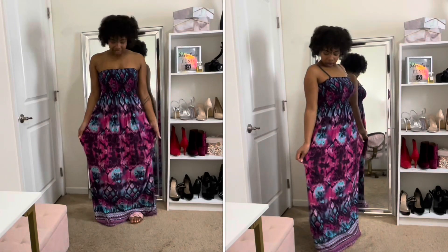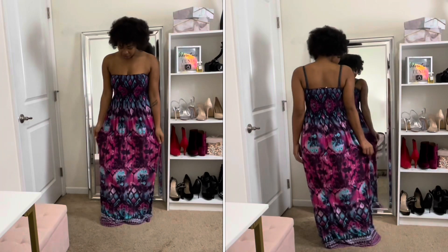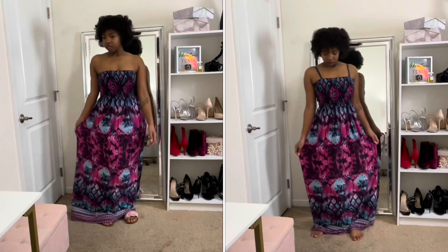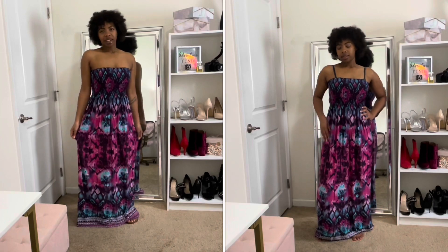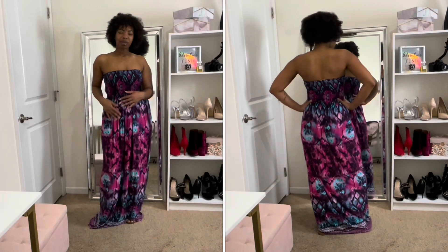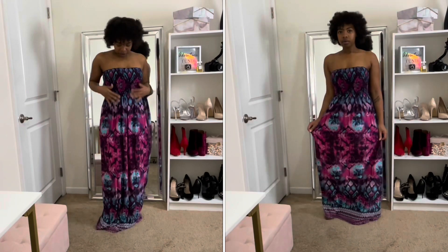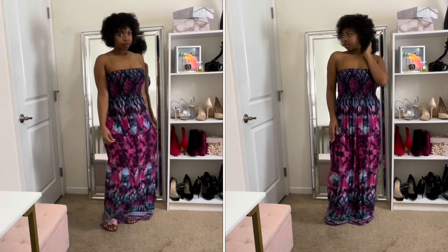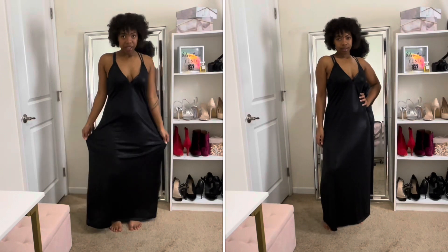Next is this really flowy summer dress from Rue 21. My favorite part is the vibrant colors — it's so pretty, really flowy and soft. It's a tube top where the top is ruched and the rest is just flowy. I've been keeping this in my closet for so long hoping to have somewhere to wear it — it's one of my favorites even though I rarely get to wear it.